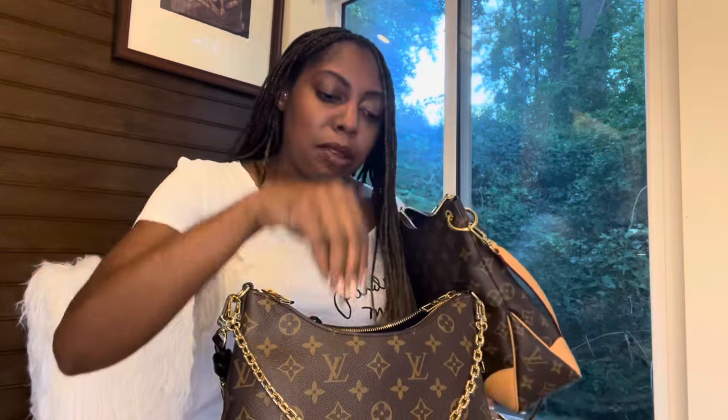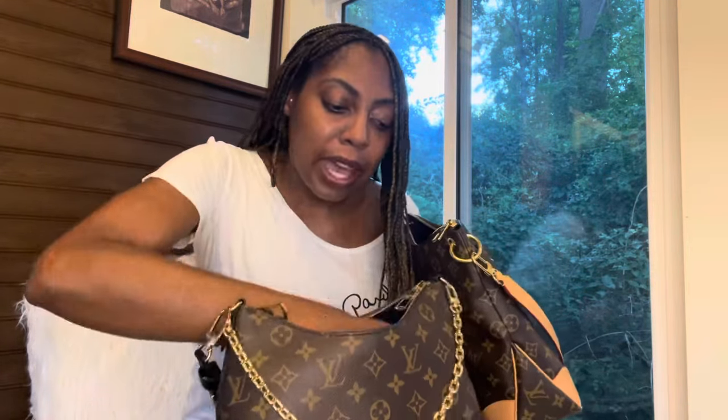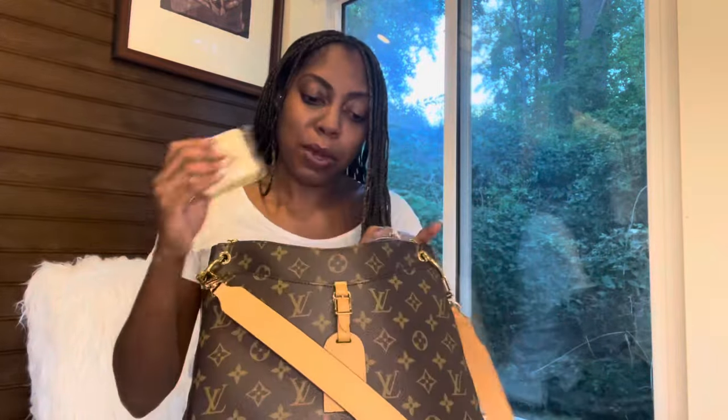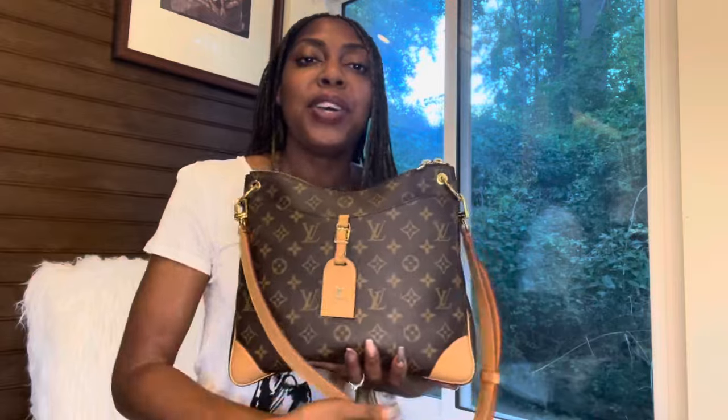People ask why you spend all this money on a bag — yes, to carry your stuff! It wasn't working out, so I grabbed my Odio, stuffed her full, and didn't even have to worry about space — this bag has plenty of space. The Bologna is now empty and we still have more items we need. Long story short: both of these bags are wonderful, amazing, and phenomenal — I highly recommend them both for different reasons.